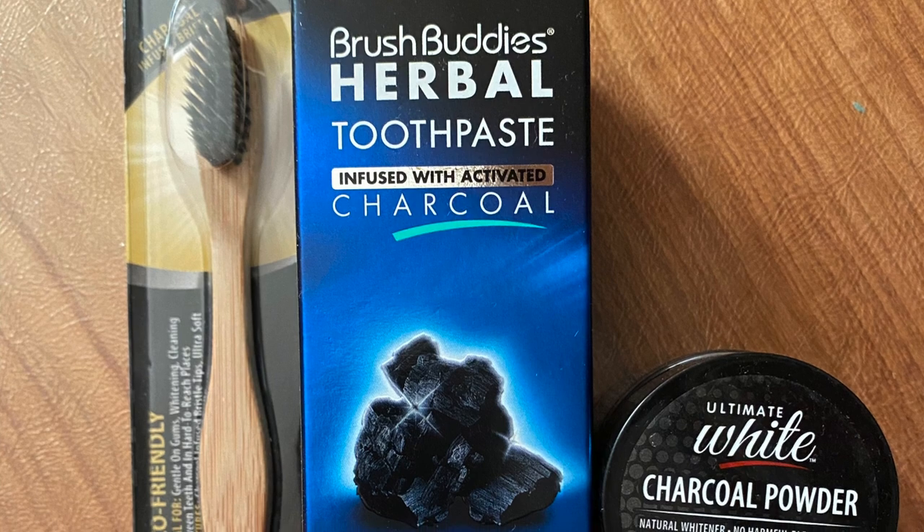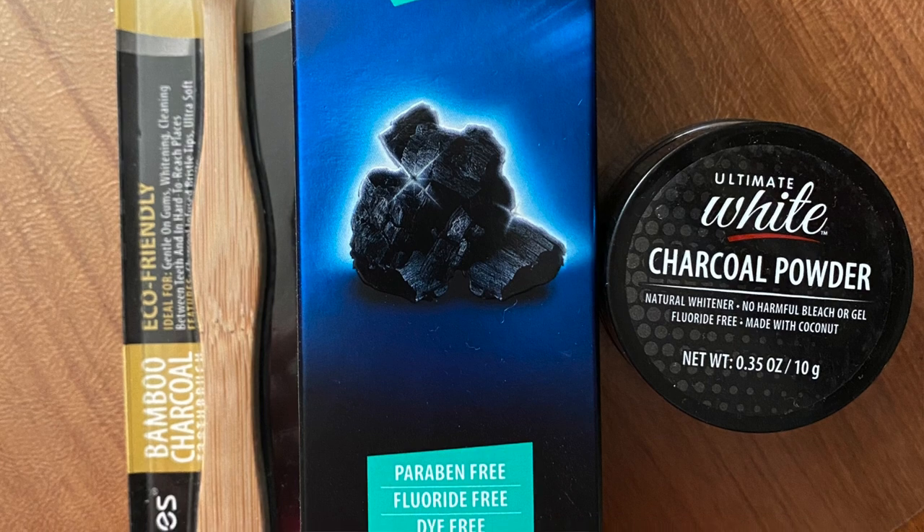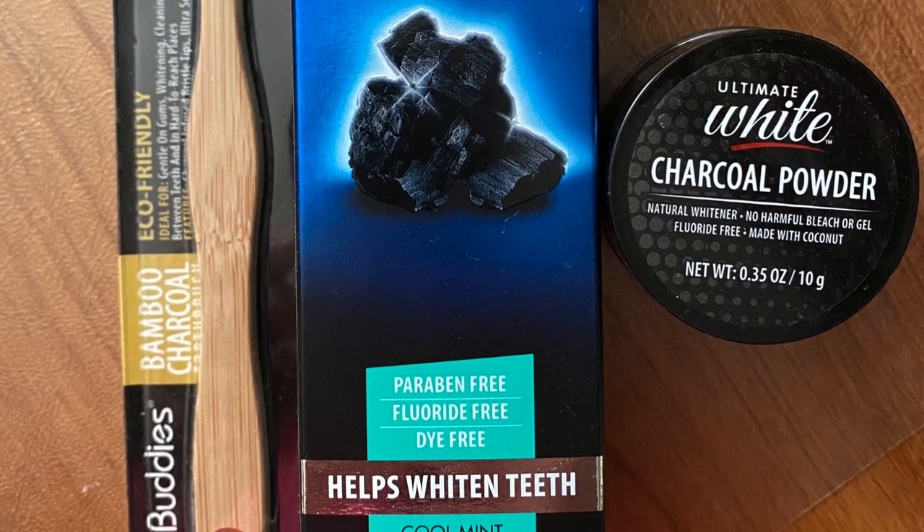That wraps up my little review on this teeth whitening stuff from Dollar Tree. They do have other products like a charcoal toothbrush, toothpaste, and a little powder thing, and I did pick those up. So I will be doing a little charcoal review sometime in the future — I don't know how it's going to fit in with my other video plans. But if you guys are excited to see that, let me know in the comments below. I'm more than happy to give it a try, especially if it whitens up my smile.